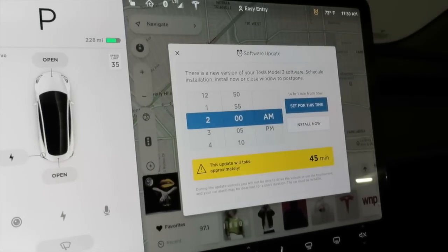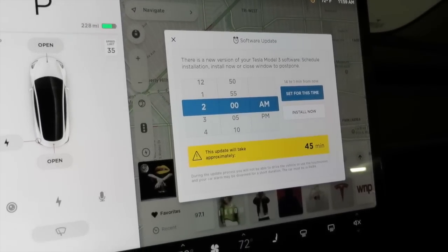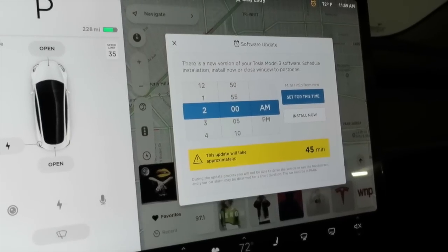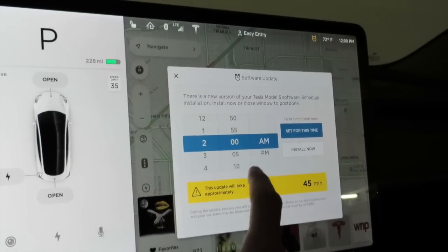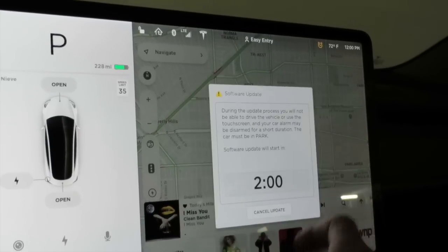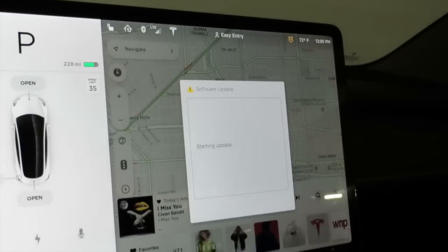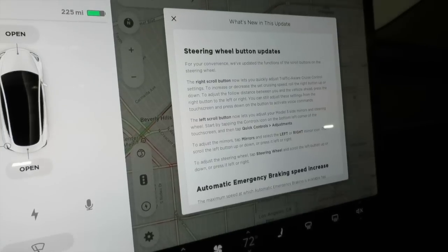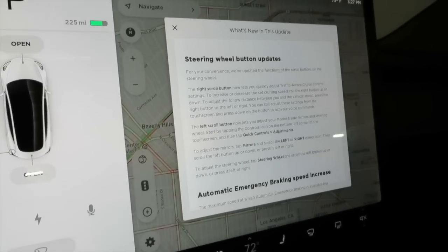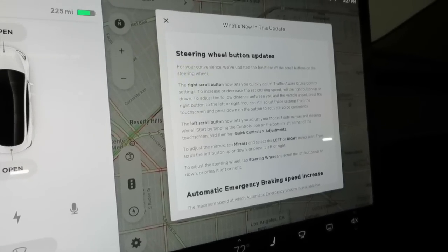Hey y'all, here at work today and I got an alert on my phone that my car has an update. Let's see what we've got - hit install now, and here we go. I'll show you what we got. Update 2018.12.1 is now on.